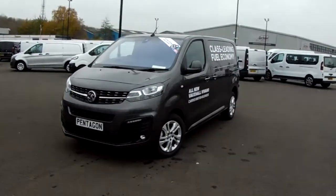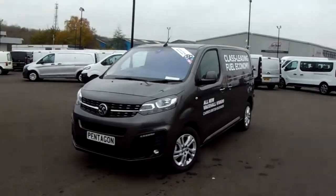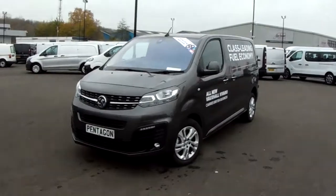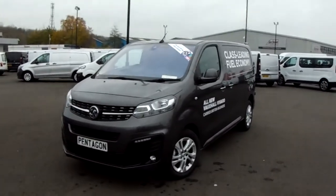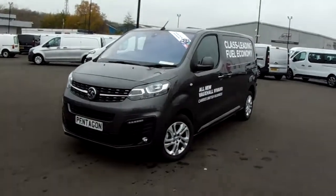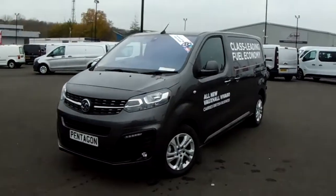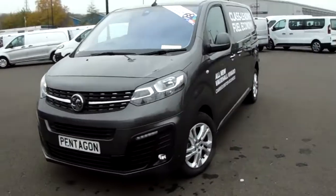Welcome to Pentagon Parkway here in Sheffield, Sheffield's largest van forecourt. Today we have our brand new unregistered Vauxhall Vivaro Elite. This van comes fitted with a 2 litre diesel engine which produces 180 brake horsepower and runs around 53.2 miles to the gallon. It will come under the balance of the manufacturer's warranty, and I'm just going to take you on a quick walk around it now to show you some of the features of this Vauxhall Vivaro.